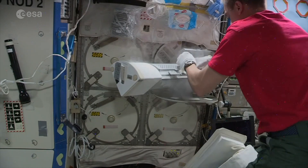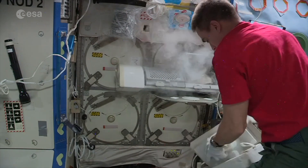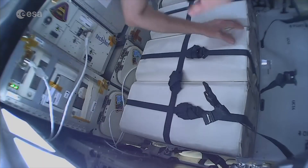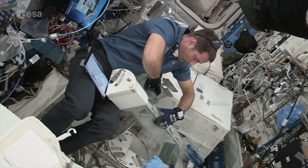Any science experiments that have either a plus 4 Celsius, a minus 95 Celsius, or a minus 35 Celsius requirement can go into the MELFI unit. Science will go up in some of our polar units, or we also have some passive cold bags, as we call them.